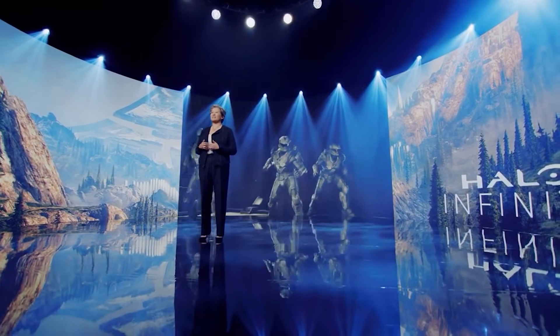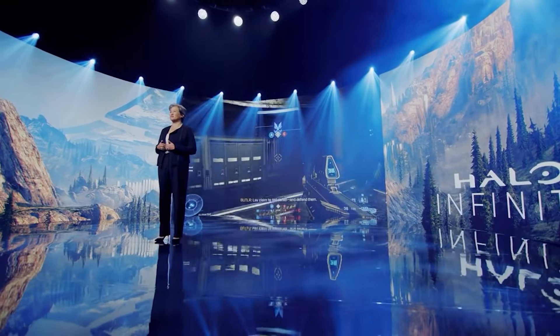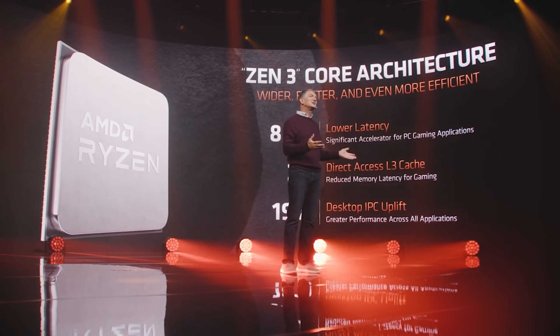So if you're unfamiliar, Zen 3 had 512 kilobytes of L2 cache per core, but now it's been increased to one megabyte.